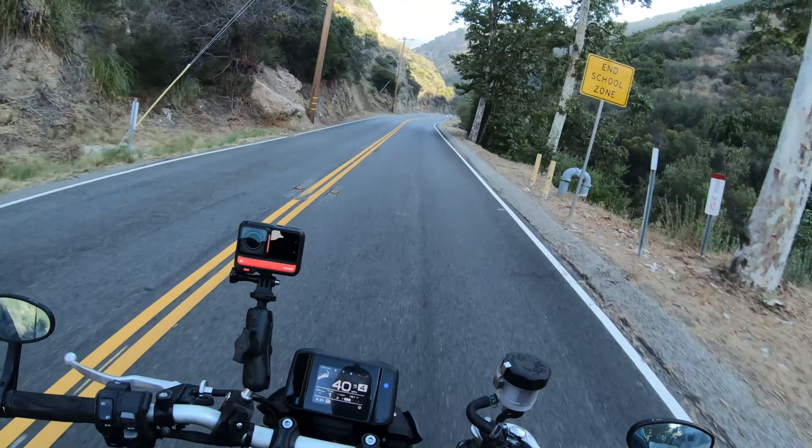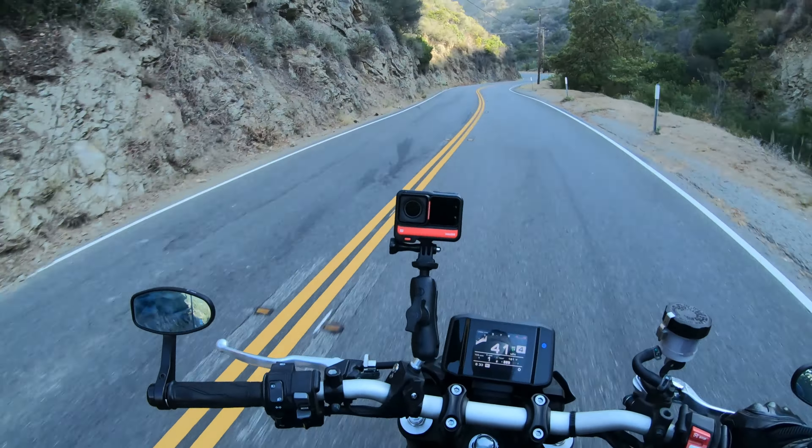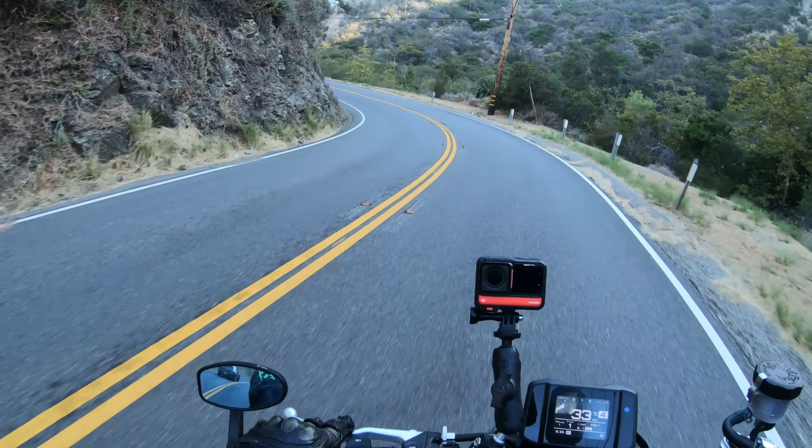Now, if you're an avid track day rider with a lot of experience, you'll find that the performance of these tires falls off pretty quickly once you've reached the limit of the tire — meaning they won't last long at a full race pace.